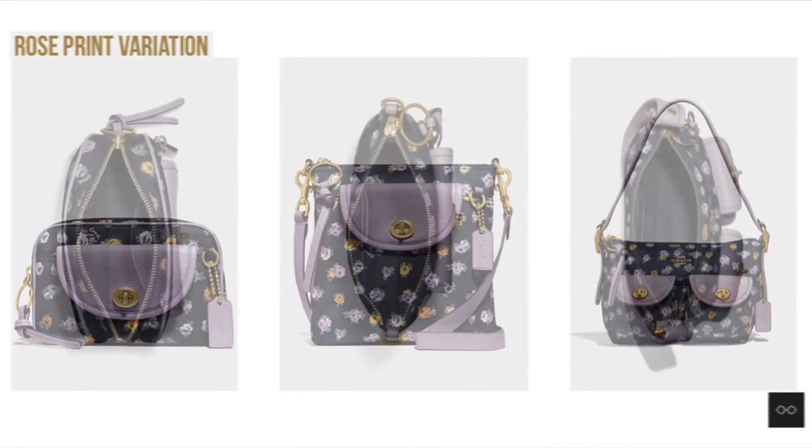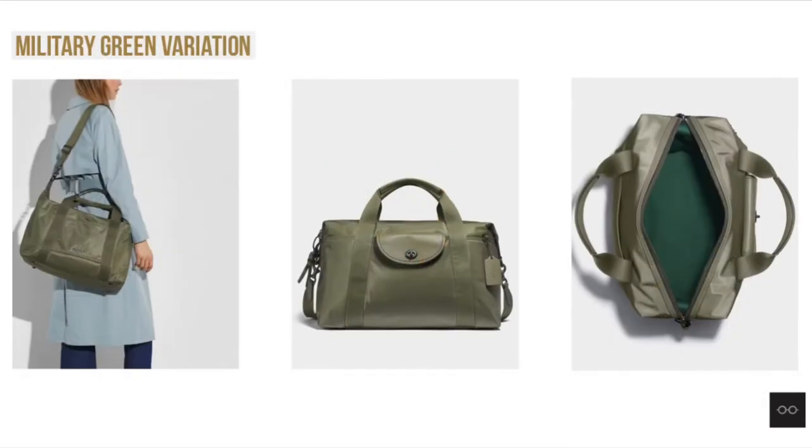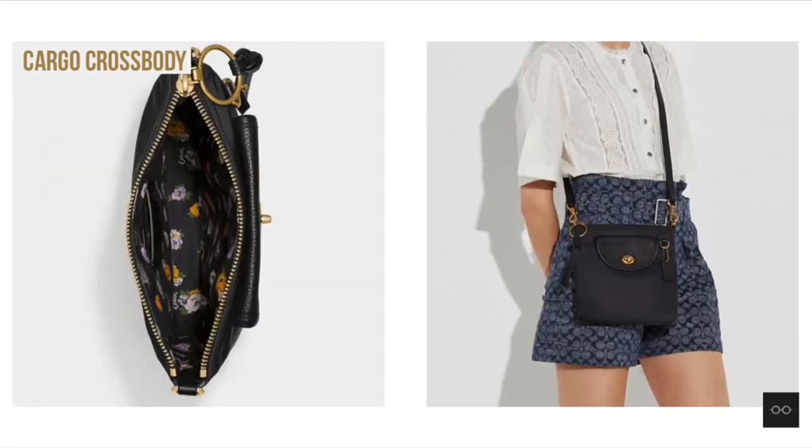There are also some nice color variations for the bell bag, the crossbody, the shoulder bag, and the weekender. But my personal favorite is still black with brass.